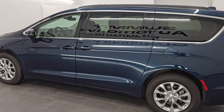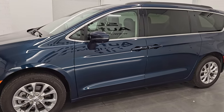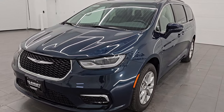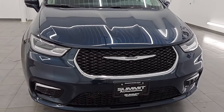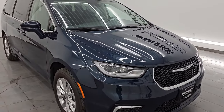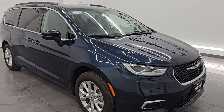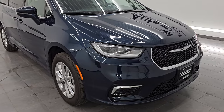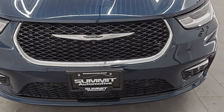Wisconsin — your new and used Pacifica and minivan headquarters. This 2022 Chrysler Pacifica Touring L has the 3.6-liter Pentastar V6 engine, paired up with the 9-speed automatic transmission, and it is all-wheel drive. This minivan has been fully safetied and inspected by our service shop, has a fresh oil and filter change, and all the fluids have been checked and topped off — it is 100% ready to go.